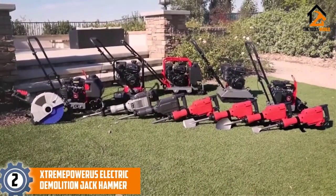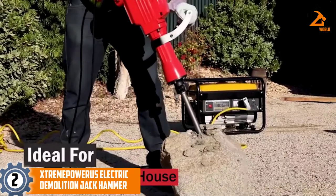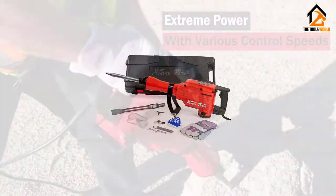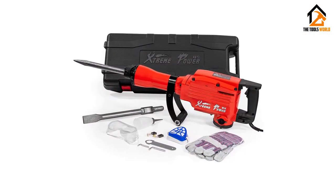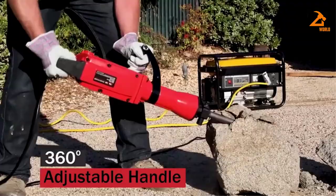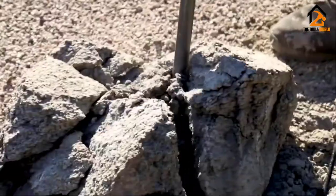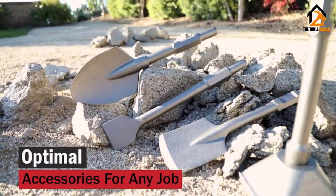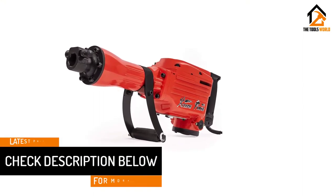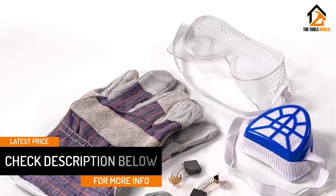At number 2, we have the Xtreme Power US Electric Demolition Jack Hammer. It uses a 2,200-watt motor to deliver 55 feet per pound impact force at a rate of 1,800 BPM. It is lightweight at just 45 pounds and is well-balanced and easy to control. It features adjustable speed, and an anti-vibration system minimizes fatigue while you are using it. An adjustable 360-degree foregrip allows you to use the machine at the most effective and comfortable angle. It includes a 16-inch bull point chisel and a 16-inch flat chisel so you can get started at once.